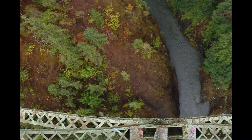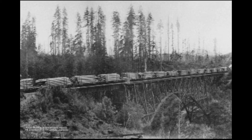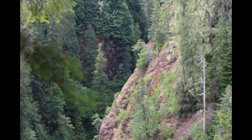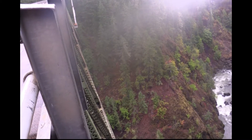The historic High Steel Bridge was erected by the Simpson Logging Company in 1929. The 680-foot steel riveted webbed arch rises 375 feet above the Skokomish River's South Fork and rivals its majestic surroundings.